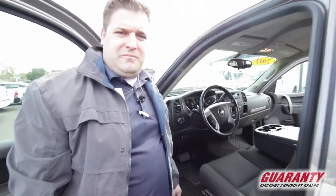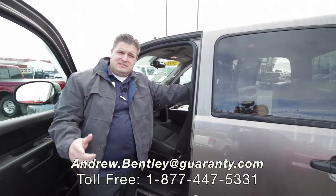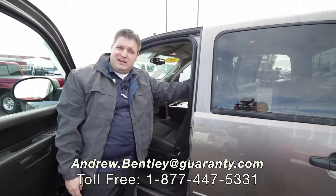If you're curious about this, give me a call. It's 541-998-5000. This is Andrew Bentley with Guarantee Chevrolet. You have a great day.